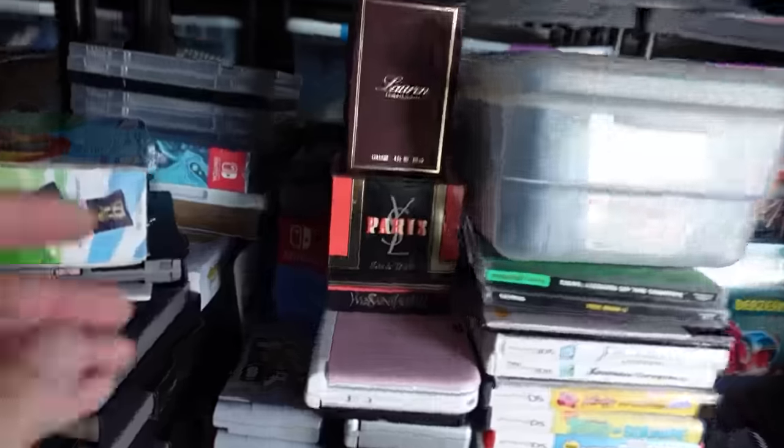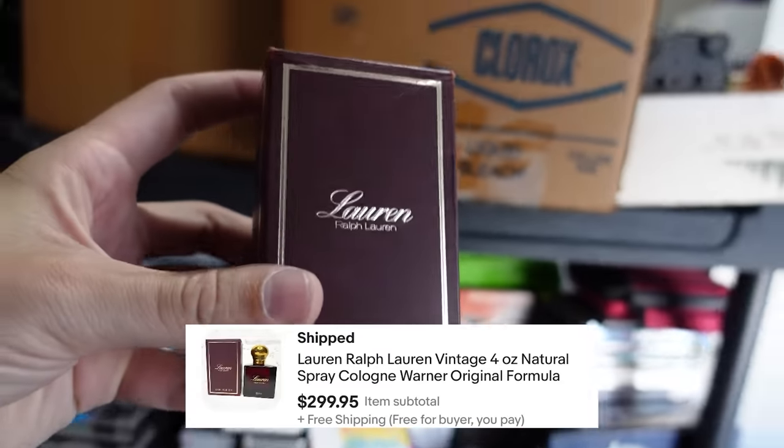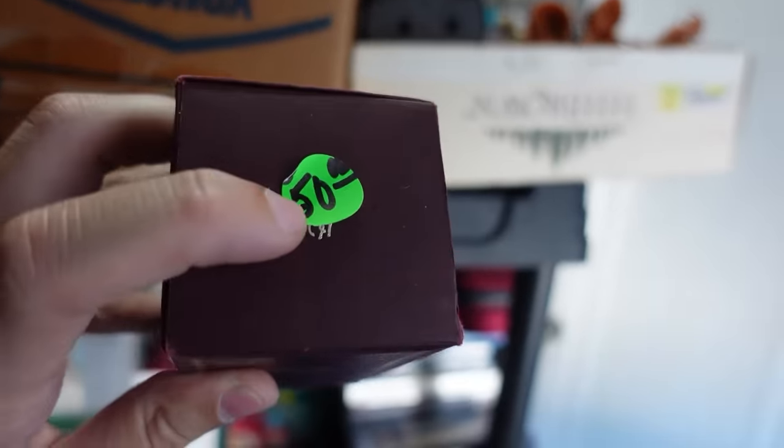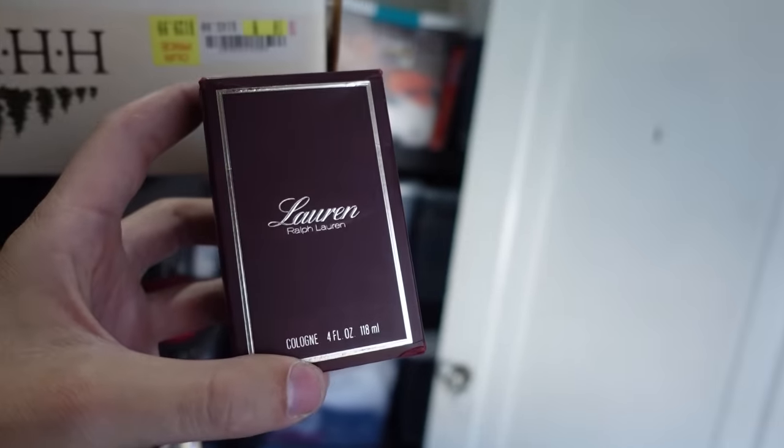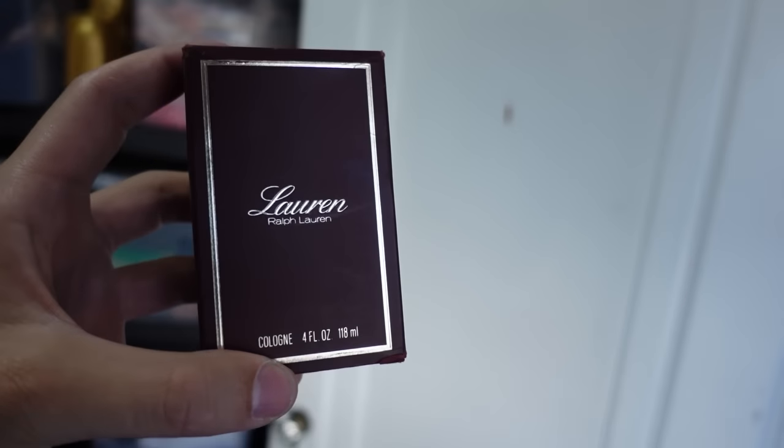Now let's go ahead and pull the final item of the day — I saved this one for last because it is a good one. This is a $300 sale. It's some Lauren Ralph Lauren perfume — brand new in the box. You can see it has a price sticker: $50 is what I paid at an estate sale this weekend. But even though it sold for $300, that's not the crazy part. What's crazy is this actually sold in under 10 minutes. I had to go make sure I didn't make a pricing error because it sold so fast. It wasn't even the cheapest one on eBay when I listed it — I think I just had better keywords than the other listings.